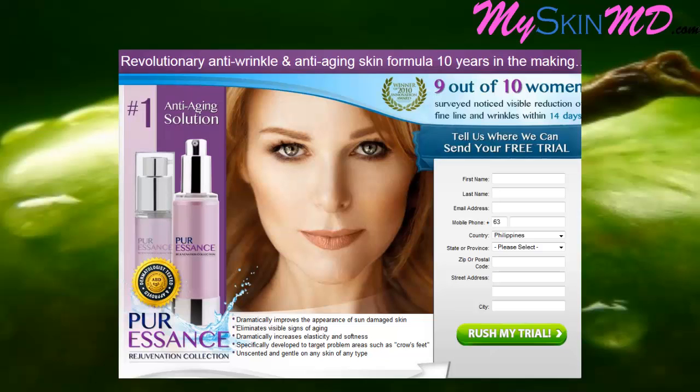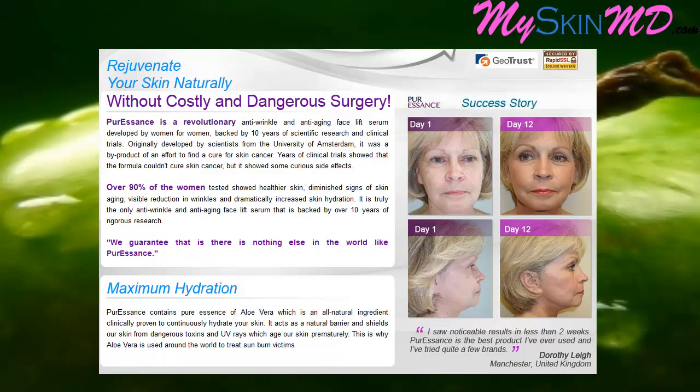Specifically developed to target problem areas such as crow's feet — unscented and gentle on any skin type. Rejuvenate your skin naturally without costly and dangerous surgery. Pure Essence is a revolutionary anti-wrinkle and anti-aging facelift serum, developed by women for women, backed by 10 years of scientific research and clinical trials.